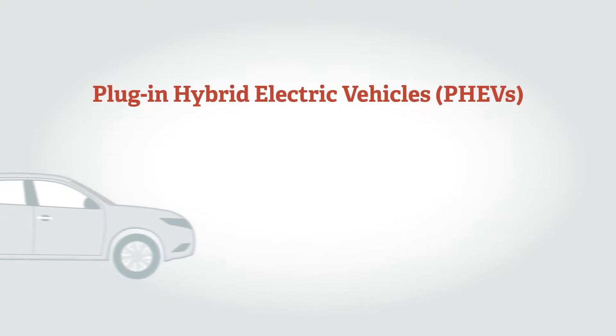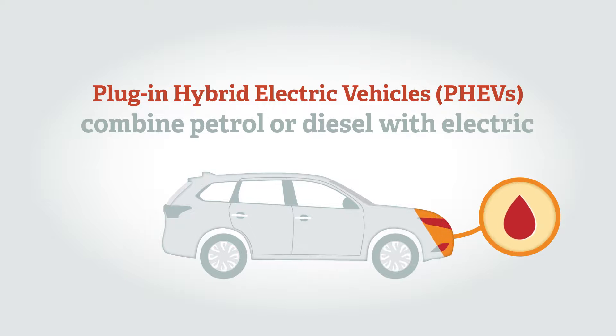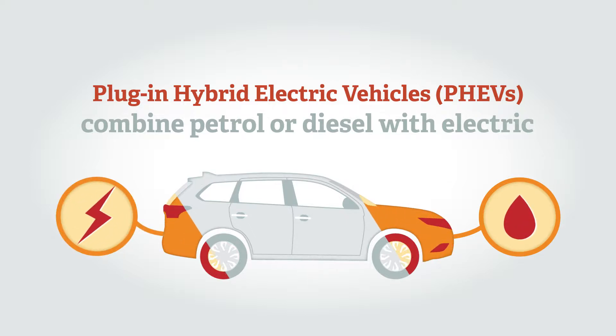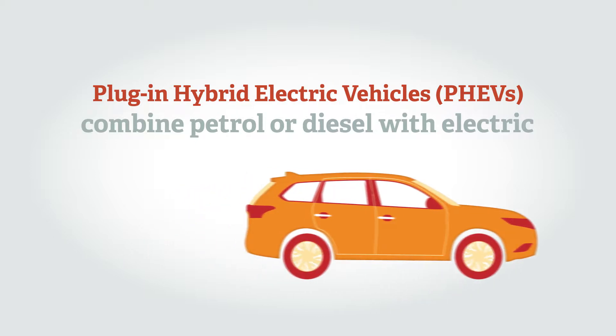Plug-in hybrid electric vehicles, or PHEVs, combine petrol or diesel engines with a battery and electric motor to enable a longer driving range. They can be plugged into the mains electricity to charge the battery and can drive on purely electric power for shorter distances.